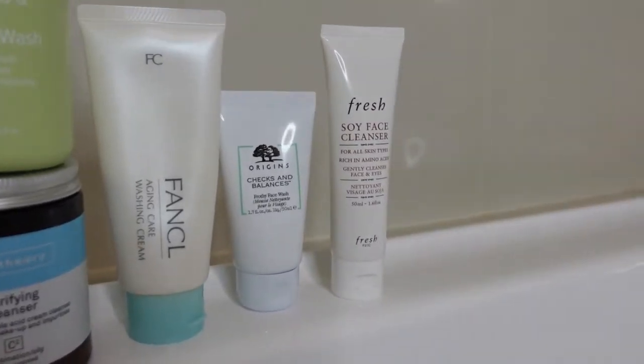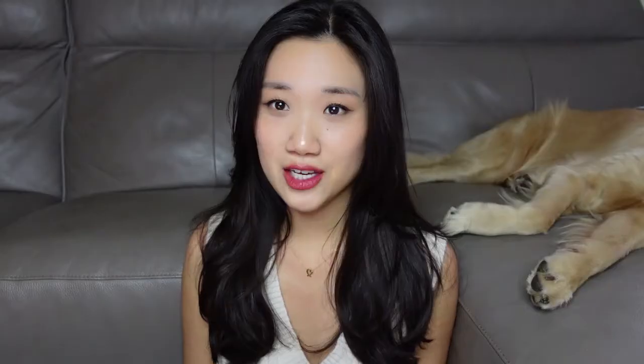I have six facial cleansers here that I want to talk about today. I personally have a huge collection of facial cleansers because I think among all different types of skincare products, facial cleanser is one which you can really switch up a lot without disturbing your skin barrier. I also don't believe in spending a lot of money on facial cleansers.